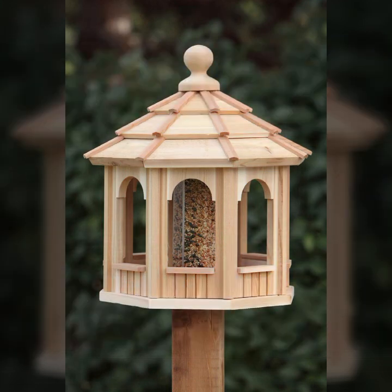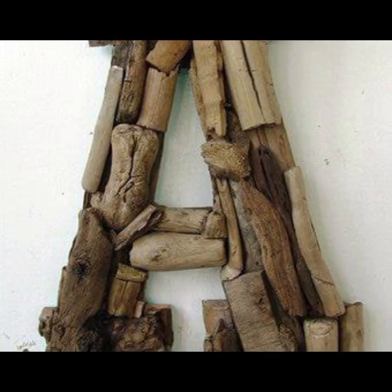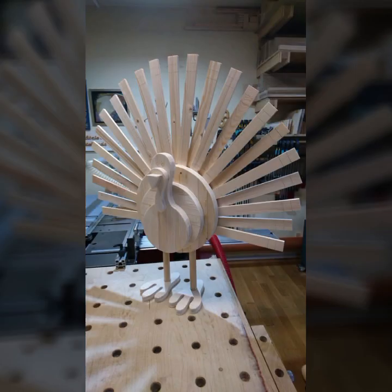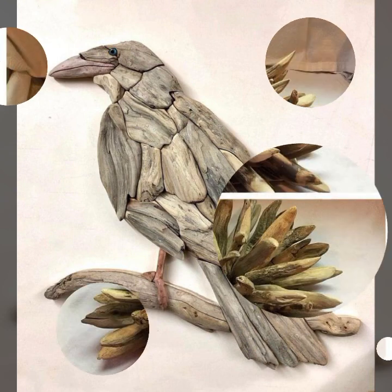If you want to buy these very beautiful wooden projects, I will tell you some website names like AliExpress, Wayfair.com, and Amazon. You can buy these very beautiful wooden projects easily from these websites at a very reasonable price.